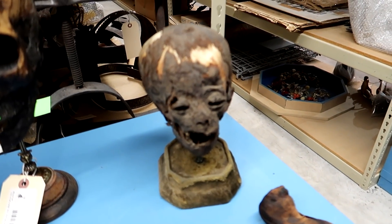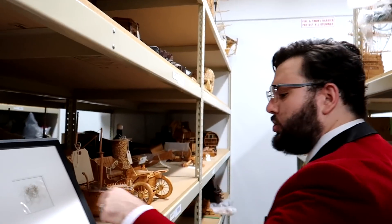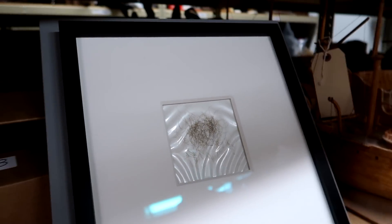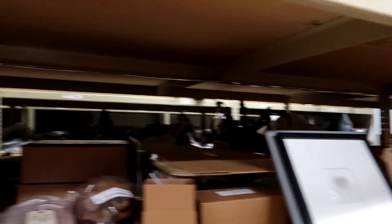That's an Egyptian mummified child. We've got some JFK hair clippings over here — bought those from the White House barber. He's got a side hustle going on. I bought hair from many presidents, actually, from the White House barber — I believe I have Nixon hair, Clinton hair, Ford hair, all from the White House barber.